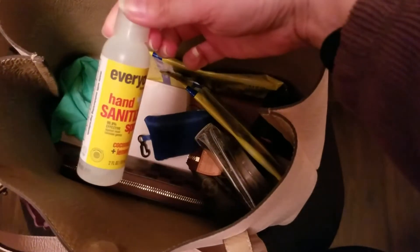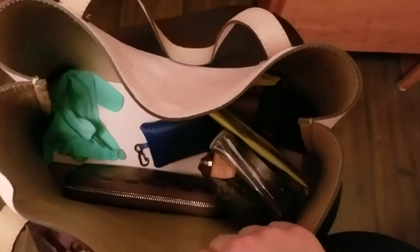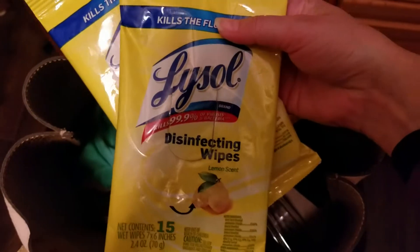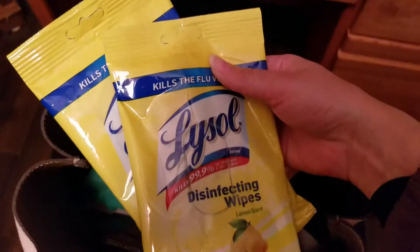I have my hand sanitizer that I've had for a long time. It's already running low, but due to what we're going through right now, it's extremely hard to find hand sanitizer. And I have my Lysol Disinfecting Wipes that I bought a while ago at Dollar Tree.